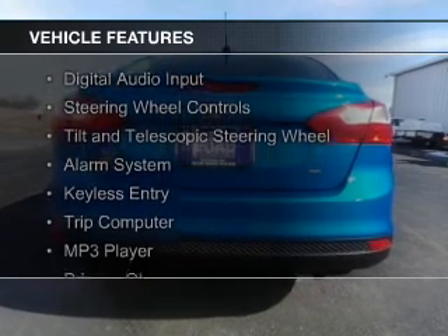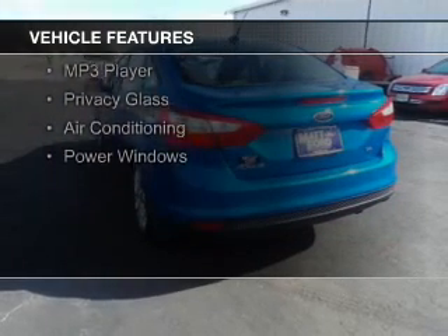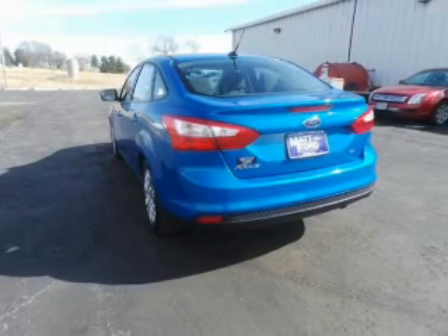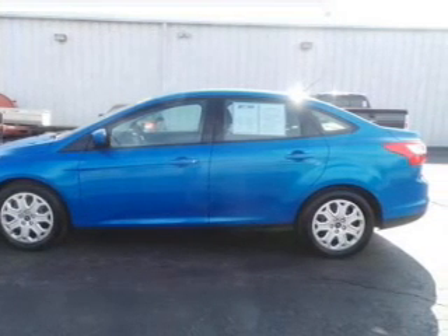The features include digital audio input, steering wheel controls, a tilt and telescopic steering wheel, an alarm system, keyless entry, a trip computer, an MP3 player, privacy glass, air conditioning, and power windows.